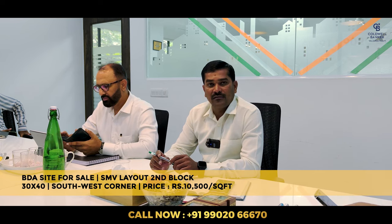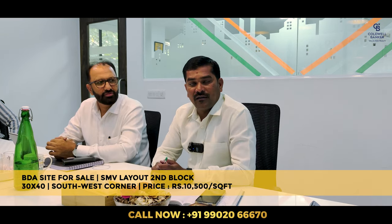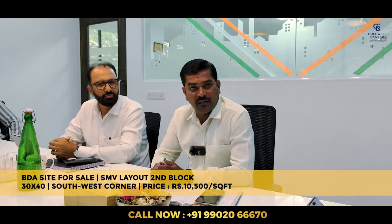Good morning team. This week I have a 30x40 south west corner site in SMVL 2nd Block. The price is 10,500 rupees per square foot.